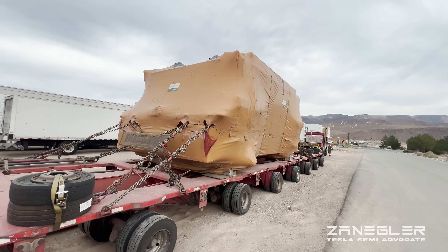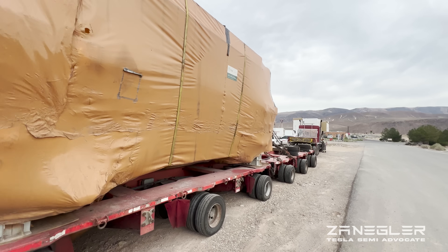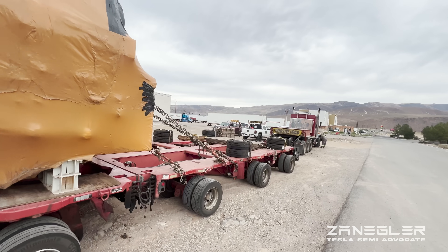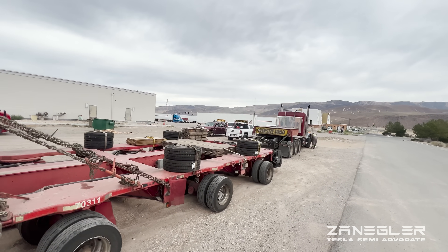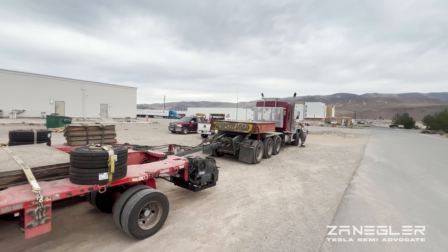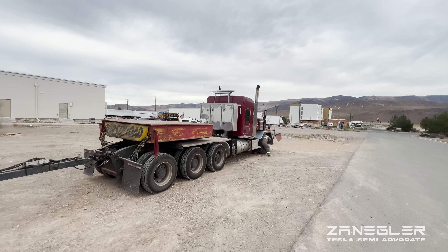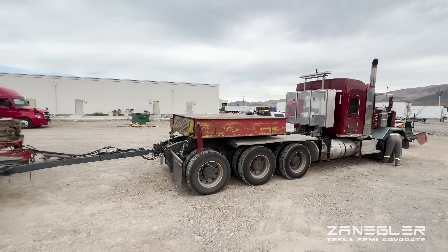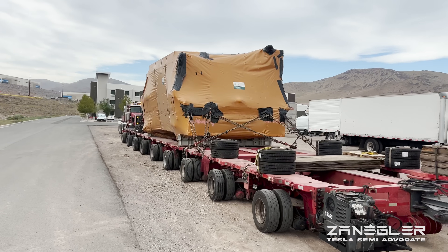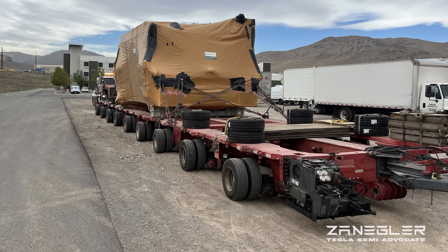I learned a few things. I had chatted with the lead driver. He says it takes three weeks to get from Austin, Texas to here. They're not allowed to use the major highways. They came up Highway 50, the loneliest highway in the country, for part of their journey. And depending on the route and the grade, they make about 100 to 300 miles a day, and are only allowed to go during the day.